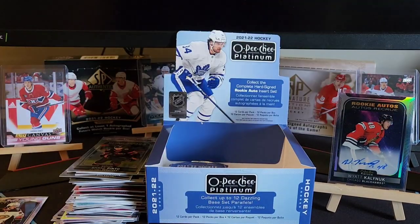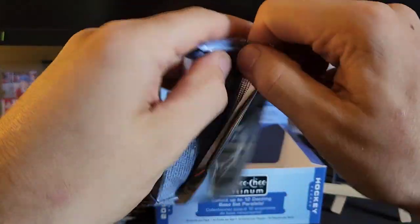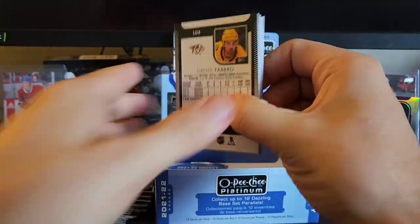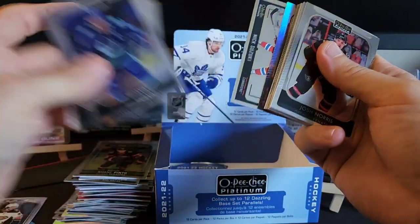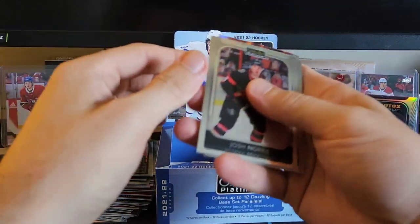These are the two final packs. Look at all the inserts we got already — to the left here it's just loaded with inserts. Such a fun rip. Supposed to get five numbered cards and an auto — you just never know what you're going to get in this. It's a blast, I really do love it. Fabbri, Horvat, we got a photo driven Suzuki.